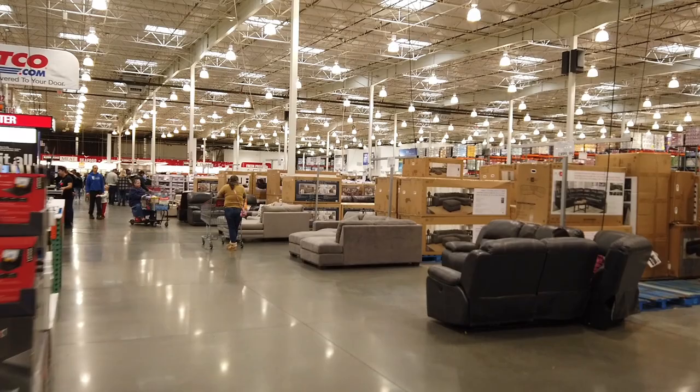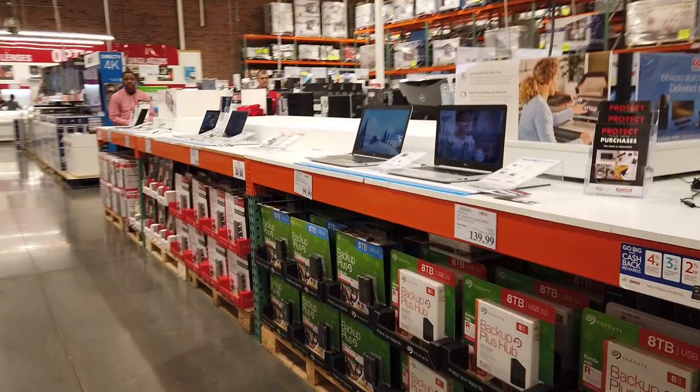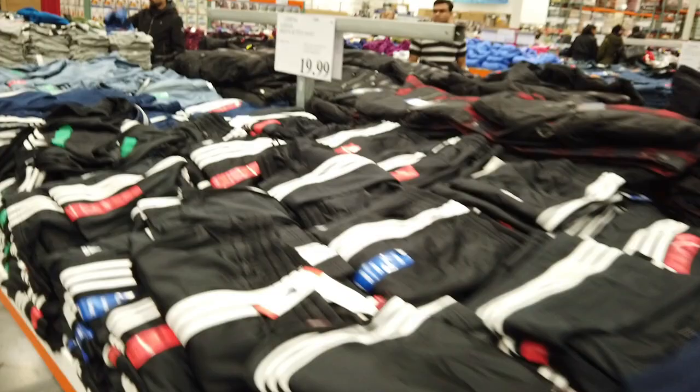You come across a whole bunch of miscellaneous items, and just look at those computers. They have all types of different clothing and gift cards galore.